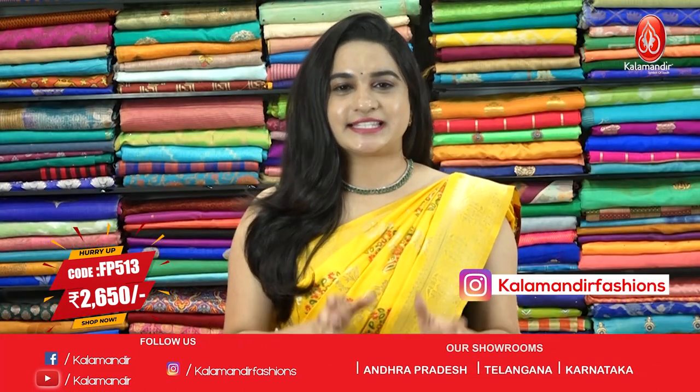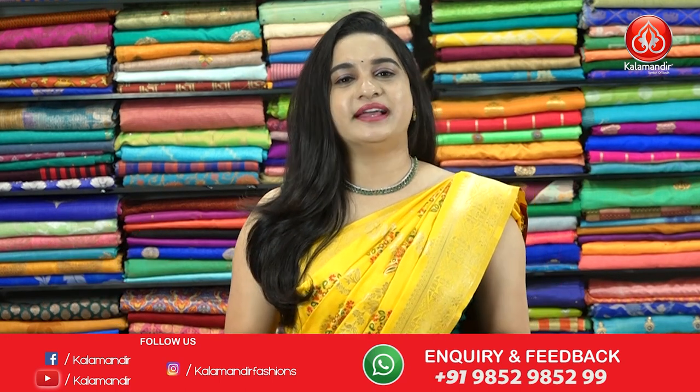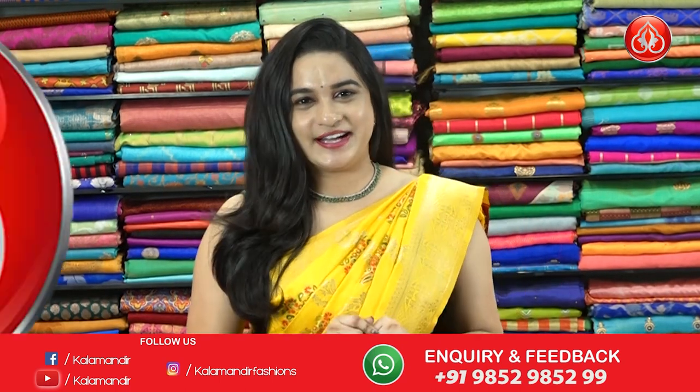To purchase the saree, take a screenshot and ping us in our WhatsApp number, which is 98529852 and double line. Moving on to the next saree.